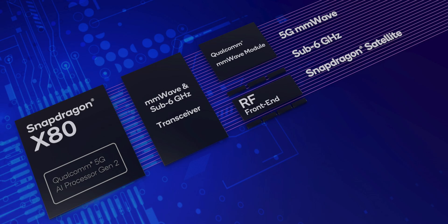This will officially mark the death of Qualcomm modems in the iPhone, seven years after Apple acquired Intel's modem business in 2019.